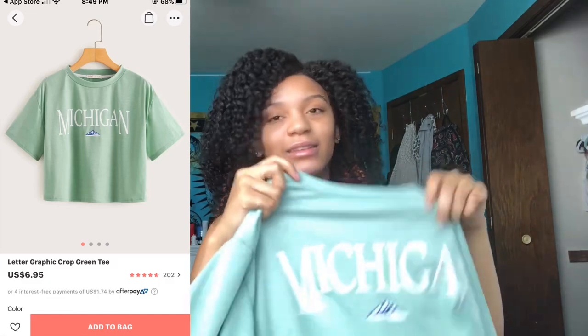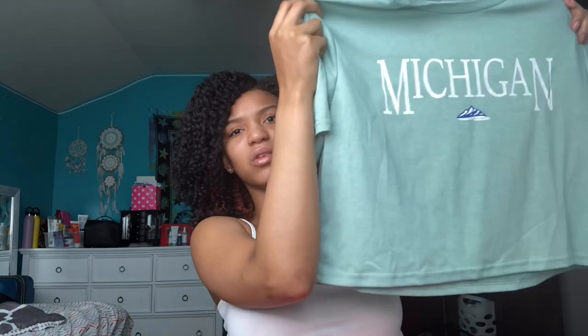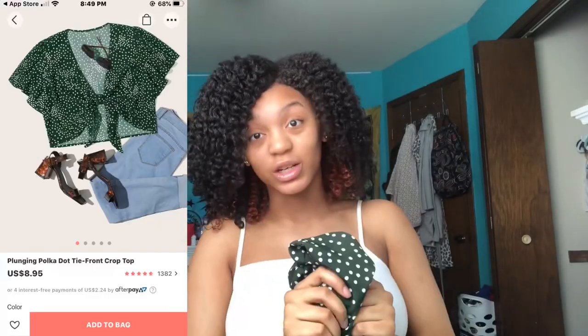Next is this Michigan shirt. I don't know why I got it — I could have gotten something else, it's so basic. But I'm probably gonna wear it on the plane tomorrow because it's really soft and it just says Michigan. It's like crop but not really — kind of a mock crop. It's pretty cute, just like a regular shirt.